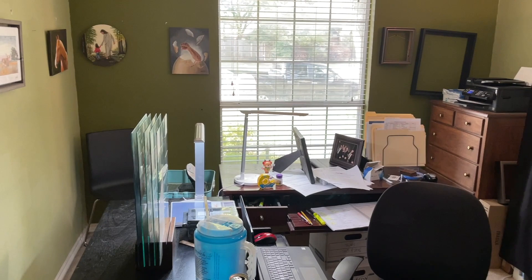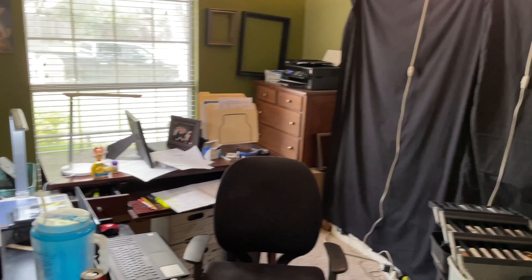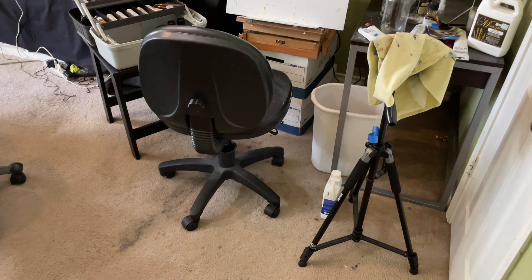This is my daughter's old bedroom. I just wanted to give you an idea what my authentic self is like when it comes to creating stuff. Now, in my own self-defense, I will let you know that I am in the process of preparing for a big show. It's my first outdoor show.